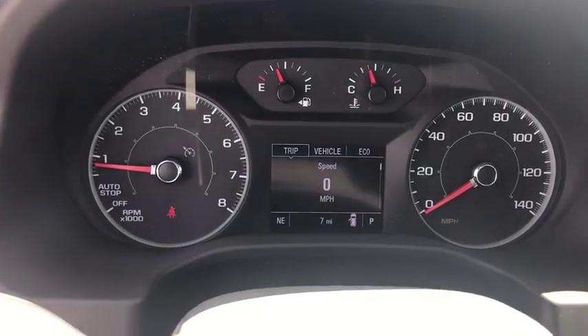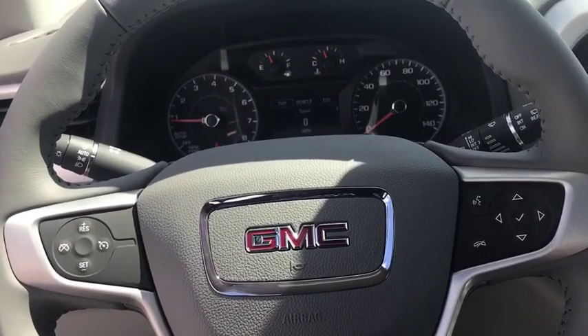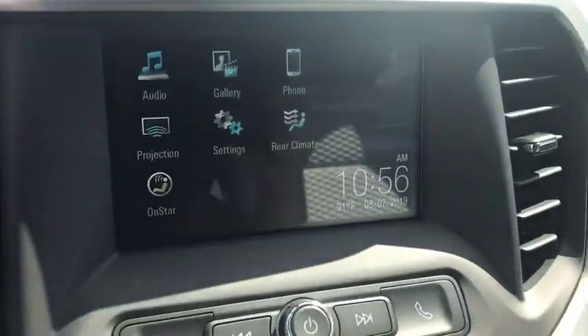Additional features include rear window defroster, power windows, overhead console, brake assist, panic alarm, remote keyless entry, tachometer, front reading lamps, rear window wiper, and front bucket seats.